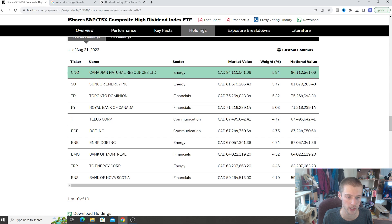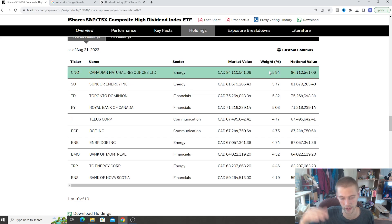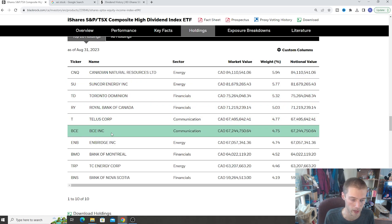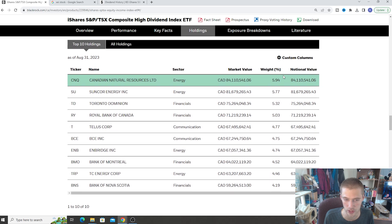CNQ is going to be the biggest stock inside the portfolio. On the left side you can see the ticker, the actual name of the stock, the sector, the market value, and then the weighting. So if you buy one share of XCI, you're buying 6% of CNQ. You're also getting 5.77% of Suncor. The top 10 holdings include lots of energy companies — CNQ, Suncor — we have the banks like TD and RBC, and then we have Telus and Bell for telecommunications, Enbridge, Bank of Montreal, TC Energy, and Bank of Nova Scotia. So pretty much for the most part we have financials, energy, and communication, which is pretty common across most Canadian-based ETFs.